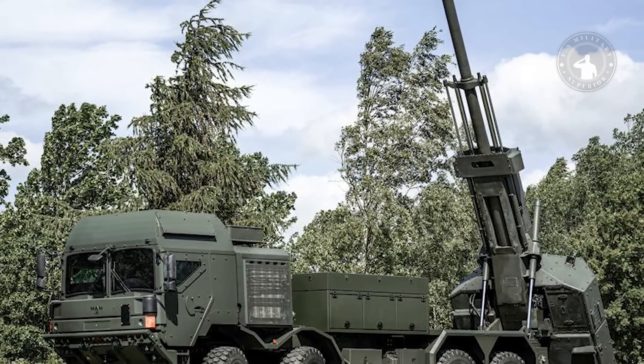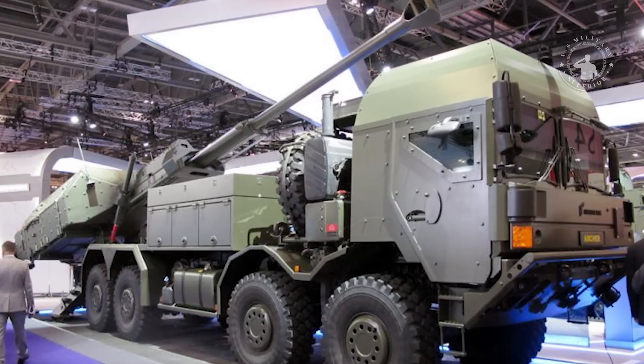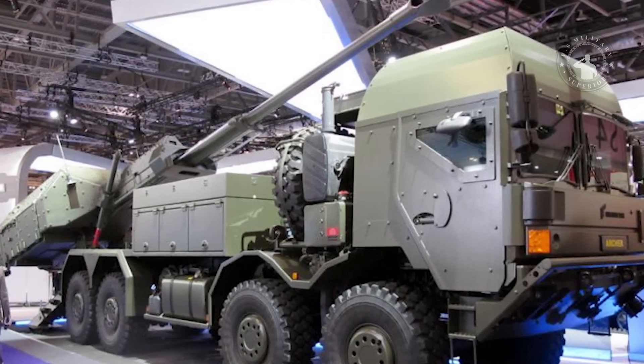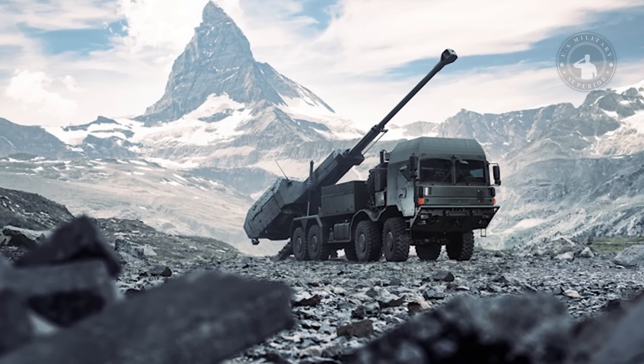In 2019, a new version of the Archer was revealed, based on MAN HX2 series trucks with an 8x8 configuration. Interestingly, Sweden had ordered a number of MAN HX2 series tactical military trucks in 2014, with deliveries beginning in 2017.